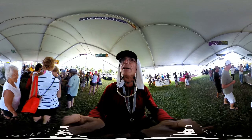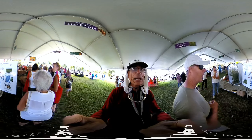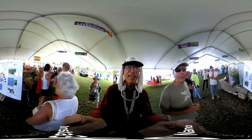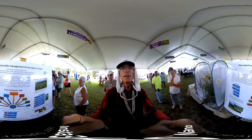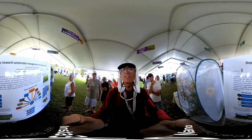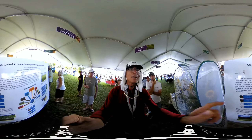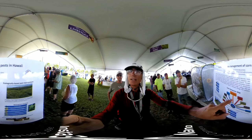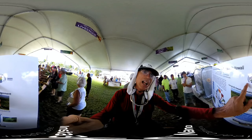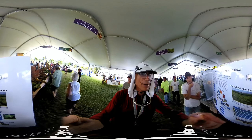A lot happening here. Steps toward sustainable management of corn pests. Can we take a closer look here? It's so normal. So this is something produced by Monsanto. They're having a logo here in association with the Entomological Society of America Pacific Branch.